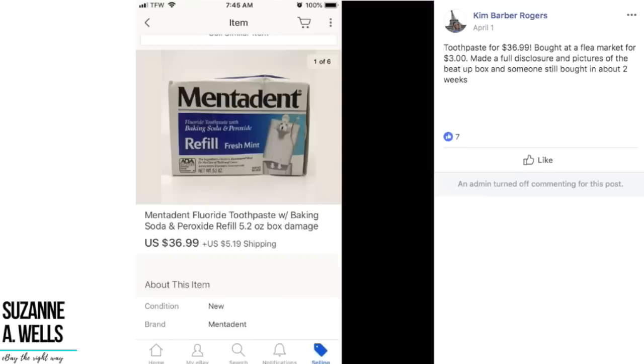Kim sold vintage Mentadent toothpaste for $36.99. I remember this stuff — it came in a cool container and must have come out in the late 80s. She bought it at a flea market for $3, made full disclosure with pictures of the beat-up box, and someone still bought it in about two weeks. So $3 sold for $37. It's vintage toothpaste — anything sells, and people just pay crazy prices for this stuff. She noted the box was beat up and it still sold for that much.